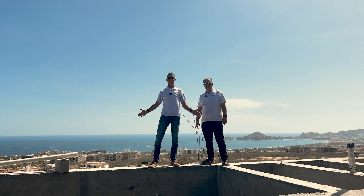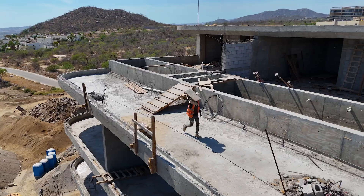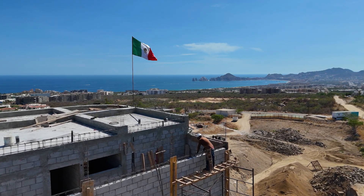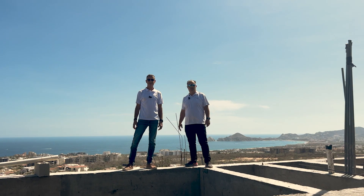And now for the pièce de résistance — we're standing on the rooftop balcony in front of the pool on the fifth floor penthouse unit. You gotta check out this view. This is amazing and it's my favorite part. There are still penthouses available in the Indico tower, so come check them out.